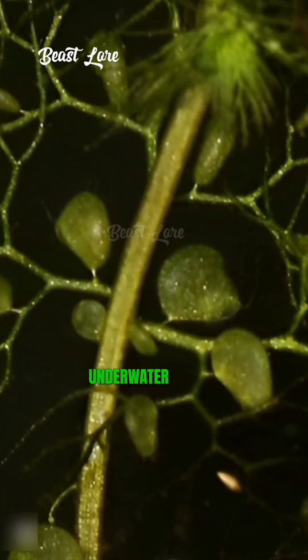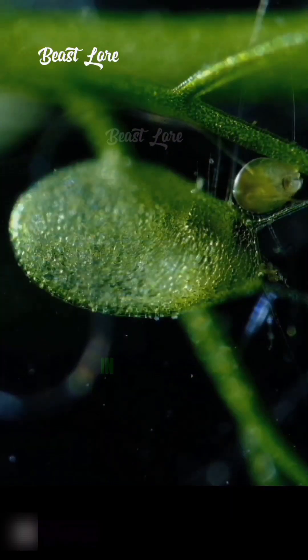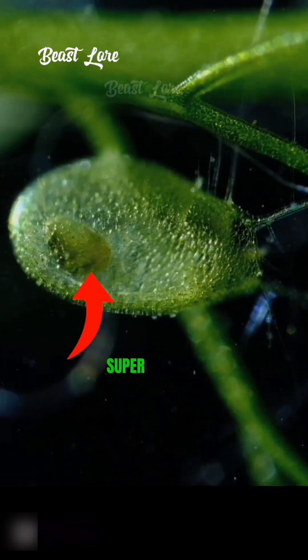And lastly, the Bladderwort. This aquatic plant is a real underwater hunter. It uses tiny underwater bladders to trap and suck in small aquatic prey — super fast and efficient.